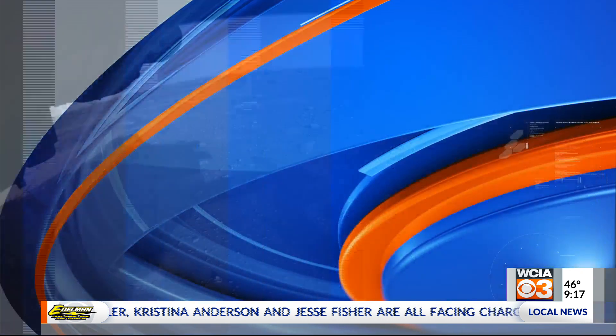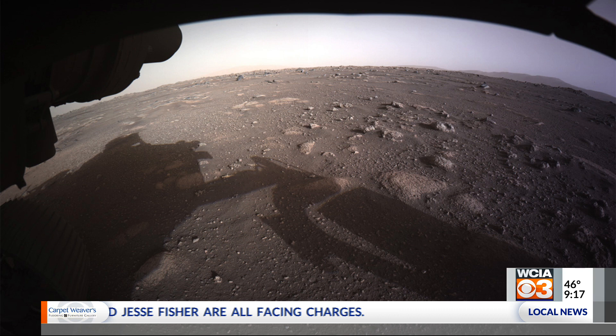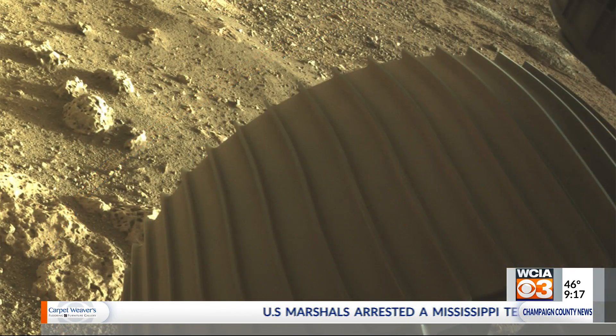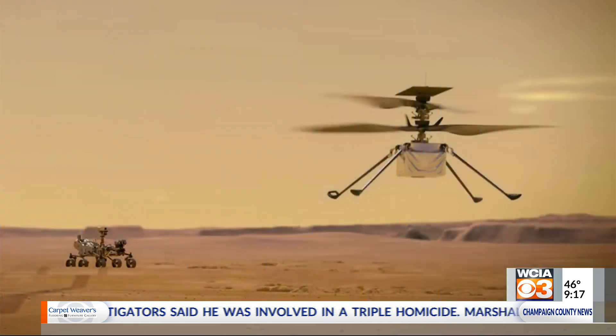Image three is the first color image sent from Jezero Crater — I said it wrong last week, it's Jezero. It's about a 30-mile-wide crater, and you can see the shadows and rocks. Image four is a close-up of one of the aluminum wheels; you can see what the surface of Mars looks like — very sandy. And image five is the helicopter, the Ingenuity helicopter.